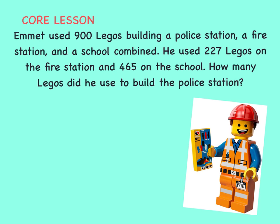Emmett used 900 Legos building a police station, a fire station, and a school combined. He used 227 Legos on the fire station and 465 on the school. How many Legos did he use to build the police station?